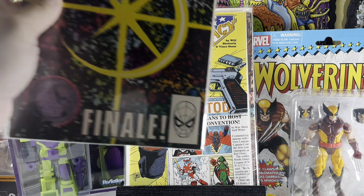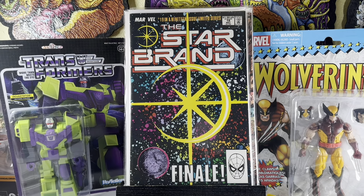Star Brand finale, number 19. I like finding last issues of series in dollar bins. And let me tell you — everyone loved the New Universe stuff. I'm kidding. Don't blow up the comment section — no one liked the New Universe. Yeah, no one liked it. I didn't either. It was a joke.